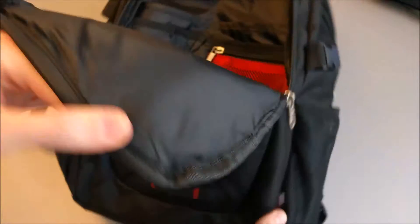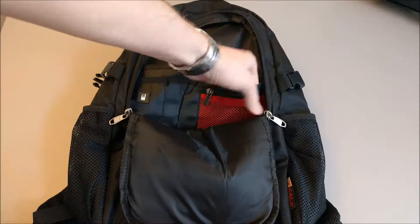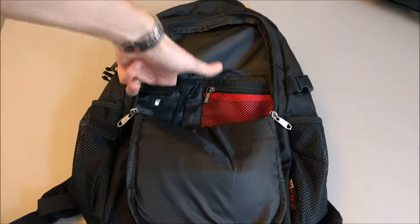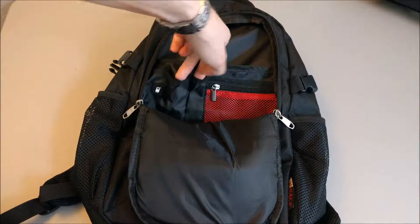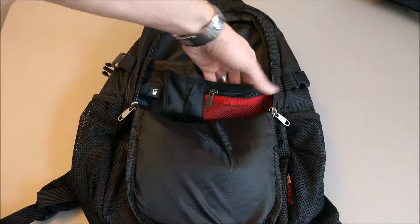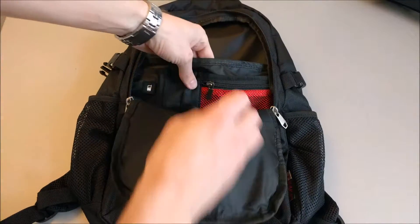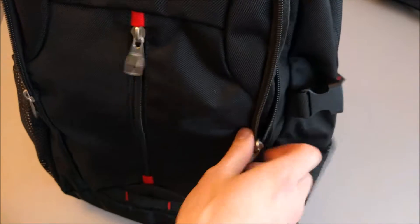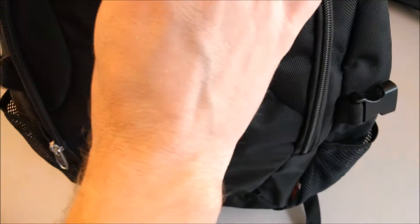Opening it up, there's another pocket here — a nice deep one that goes all the way to the bottom of the bag. I like the inside of this one a bit more; the other was missing on a couple of things. Here you have a cell phone holder, a pen and pencil holder — the other one had two, this one only has one — then a floppy disk-size pouch, and on the front a zippered one. On the back there's another pocket about half a hand's depth.